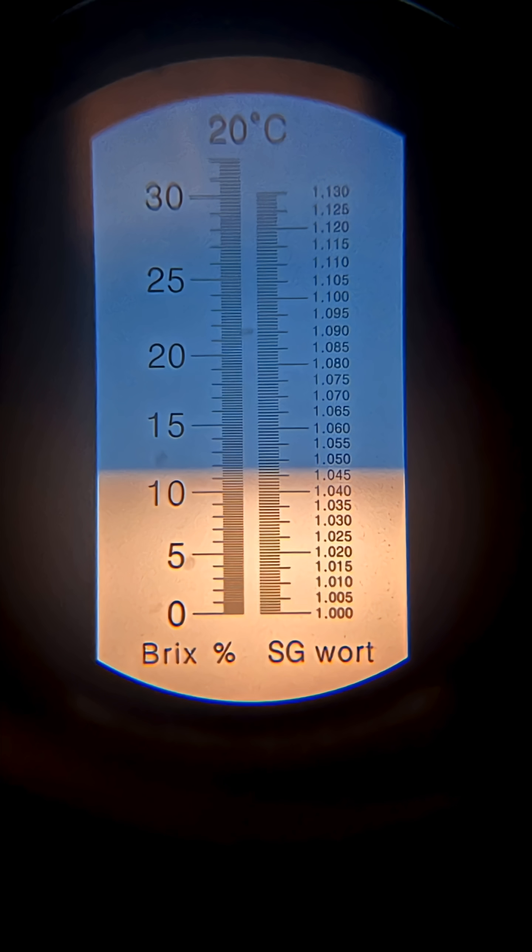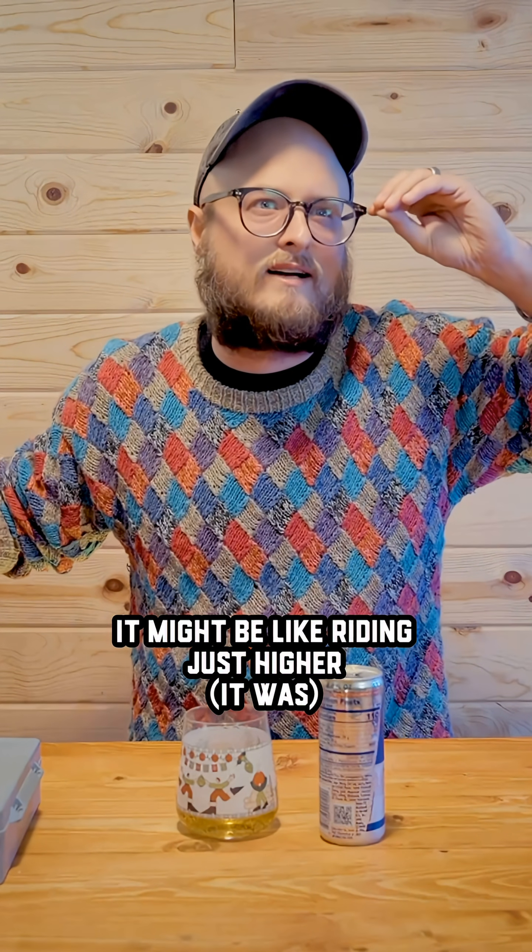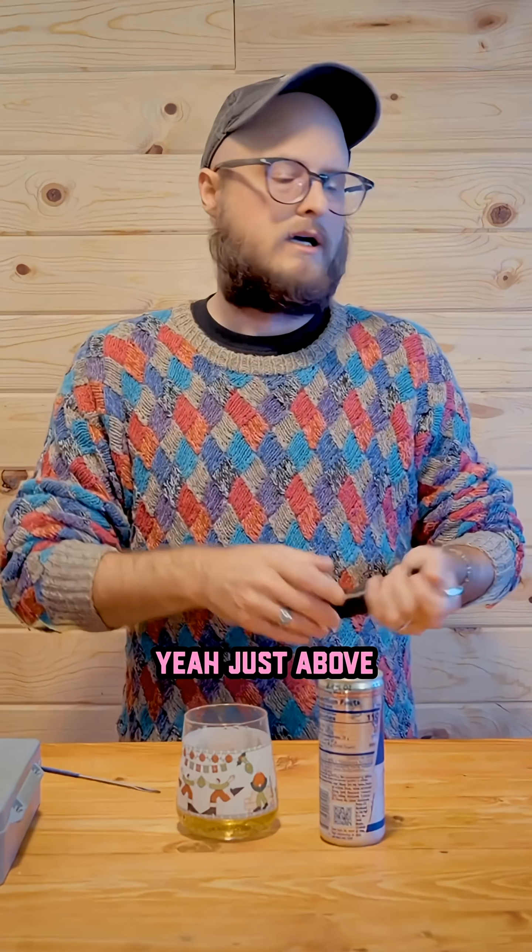Boom — 1.045. Really? Yeah, look at it. You've got to point it at the light. Yeah, 1.045. I might be just a little higher, just above.